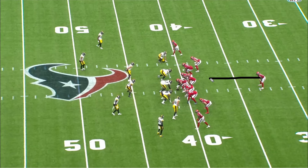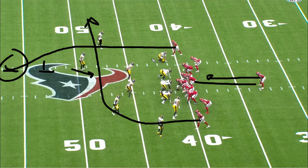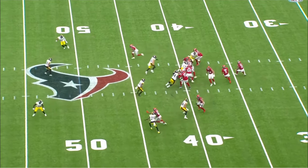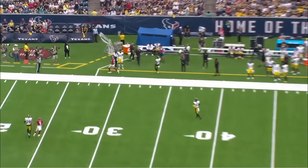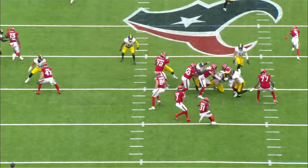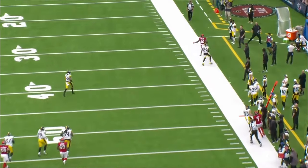Next play, a little play action. C.J. Stroud fakes it, then we've got a post as the one and a crosser coming over the top. Safety comes down on the crosser — throw the post with inside leverage on the corner. If not, come back to the crosser, which should be wide open from the play action bringing the backers down. C.J. Stroud gets a little pressure, feels T.J. Watt, gets out. I thought he was going to run, but he keeps his eyes downfield and puts it right on Nico Collins' face mask. Just watch the touch and ball placement — you literally can't put it any more perfect.